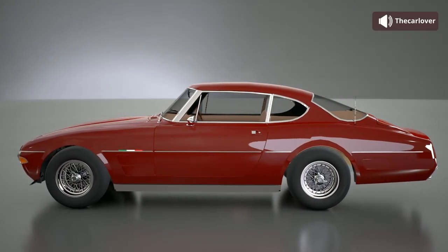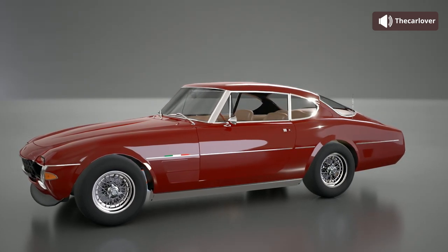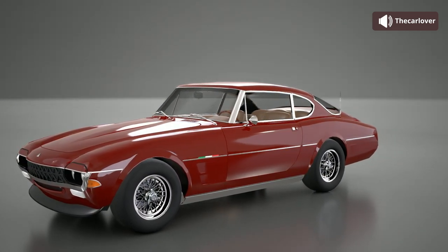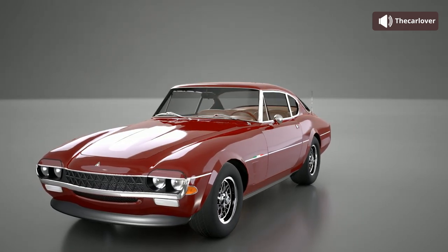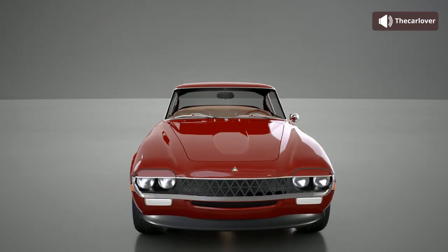This car certainly gives off quite an air of luxury. I do find that it is lacking a certain wow factor that one would usually expect for a luxury grand tourer, but it's overall a nicely cohesive and elegant package.